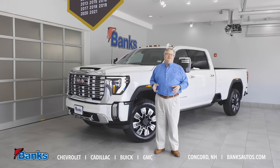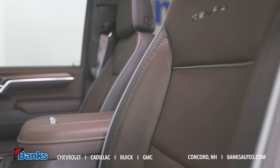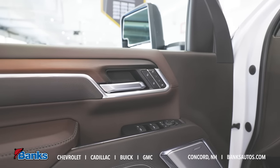The interior is beautifully done. The Denali trim, the luxury and the leather seating — it's all premium inside. The door panels, the touch points — they've really stepped up the interiors on these Denali trucks.